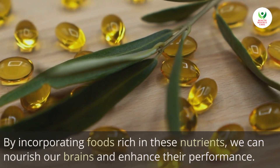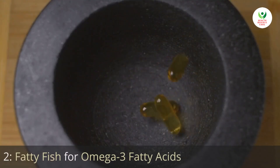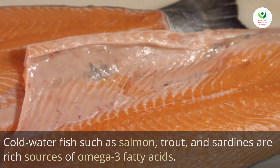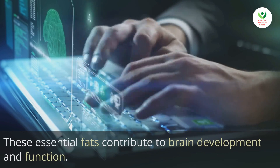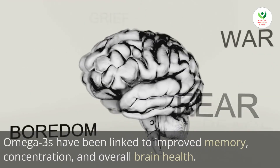By incorporating foods rich in these nutrients, we can nourish our brains and enhance their performance. Our first brain-boosting food is fatty fish. Cold water fish such as salmon, trout, and sardines are rich sources of omega-3 fatty acids. These essential fats contribute to brain development and function.